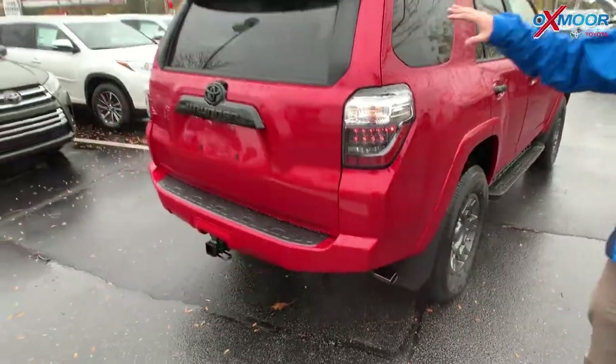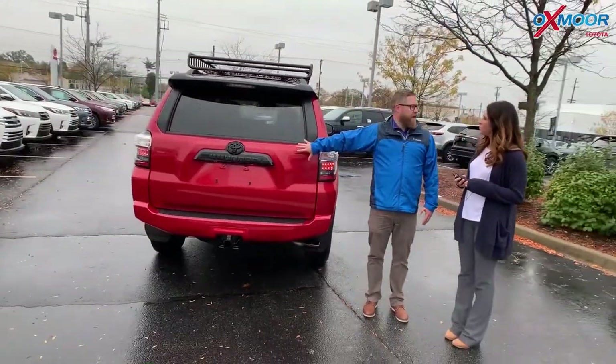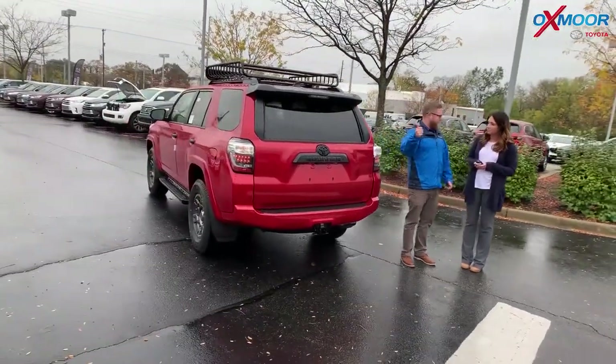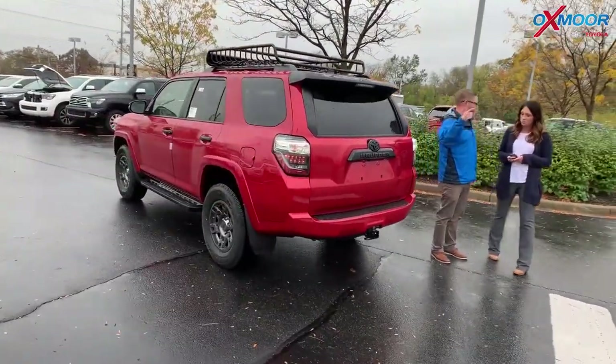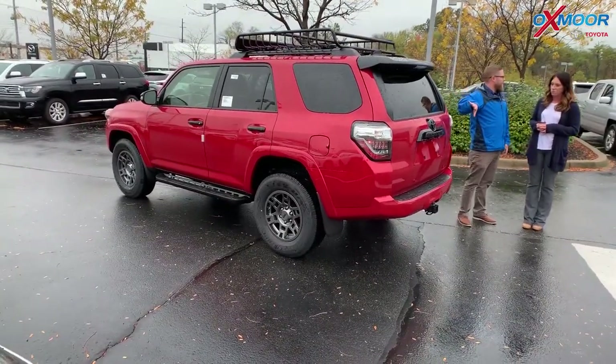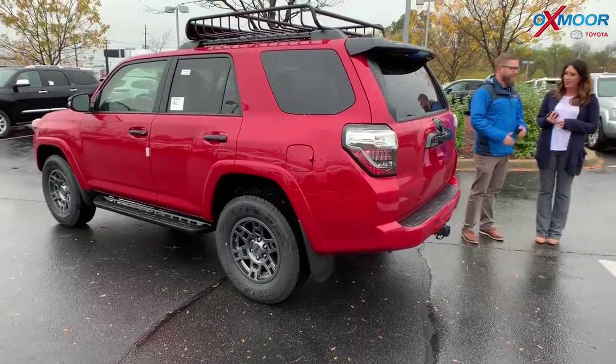This looks like what you would do if you customized a 4Runner to be a little bit incognito, but also let everybody know this thing can go off-road. It's got the multi-terrain select, crawl control, and four-wheel drive. This is a customized car from the factory — everything Toyota built. Looks great, it's fantastic, they did a great job.